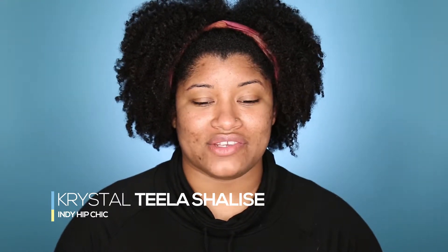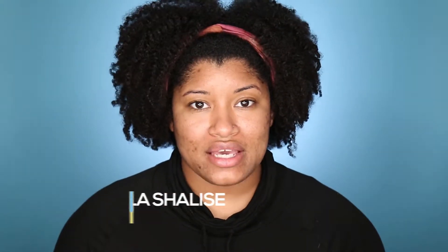Hey guys, Krista here from IndieHipChick. Today I want to do a quick skincare video. I know we do a lot of makeup tutorials and special effects makeup tutorials, so today I just wanted to really focus on skincare — specifically my skincare routine and some of the items I'm currently using as well as some products I've recently transitioned from.